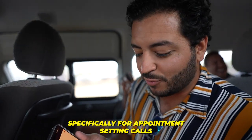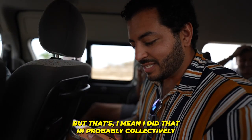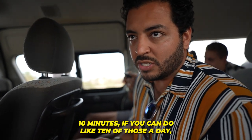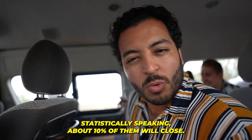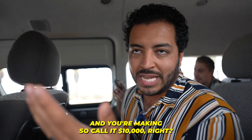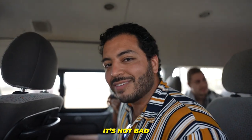We have a Slack channel specifically for appointment setting calls, and this one that just came through — his name is Tim — he booked in. We'll blur all the sensitive info, but I did that in probably collectively five minutes in terms of the conversation. If you can do that — let's say it took 10 minutes — and you do like 10 of those a day, statistically speaking about 10% of them will close. With better follow-up you can even get 20% to close. If you're selling a $9,800 offer — call it $10,000 — you're making $300 every close. So if you're closing 10%, that's $300 bucks every day essentially. Yeah, it's not bad.